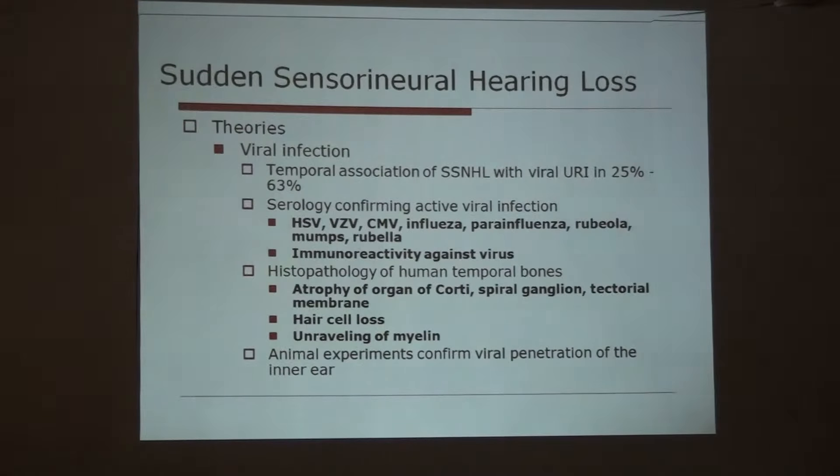Why does sudden sensorineural hearing loss occur? Many theories have been given, but to date there is no clear-cut pathology — it remains idiopathic in most cases. The most common theory is viral infection, and histopathological findings are very suggestive of viral infection. There are temporal associations with viral upper respiratory tract infection in 25% to 63% of patients, and serology also confirms viral infection. Histopathology of human temporal bones shows atrophy of the organ of Corti, spiral ganglion, tectorial membrane, hair cell loss, and demyelination of nerves.